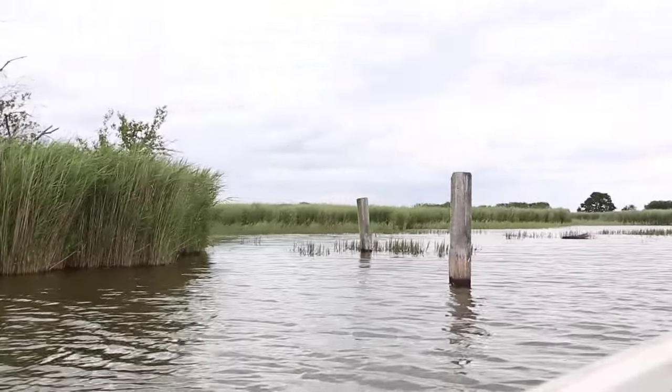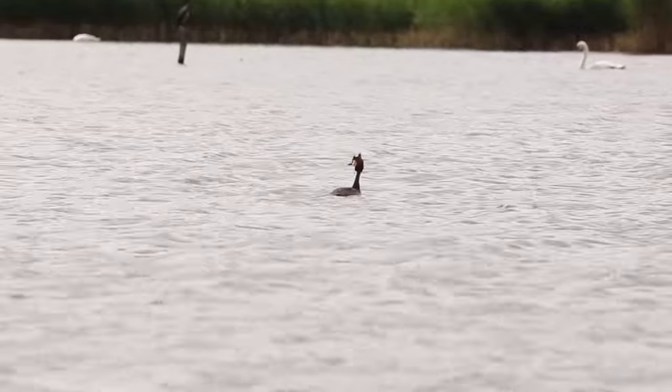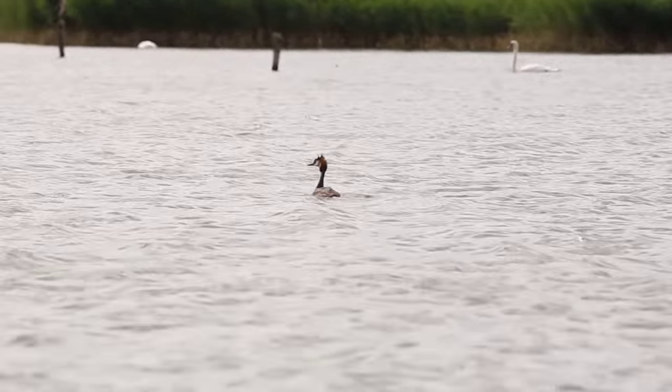Under the water, invisible to us, there are rare water plants, rare pondweeds, rare stoneworts, and living in the water, rare species of fish. Feeding on them, otters, which are returning to the county in numbers. Great crested grebes nesting around the edges of the broads, and common terns migrating here from Africa.